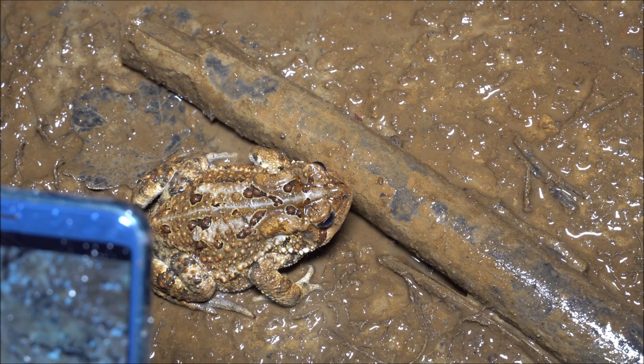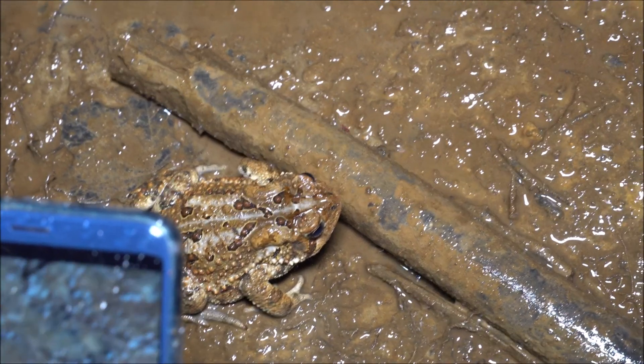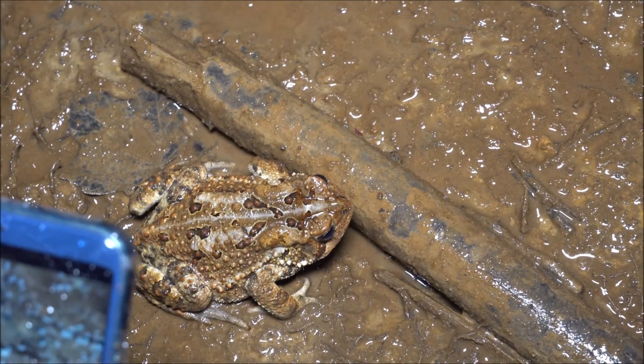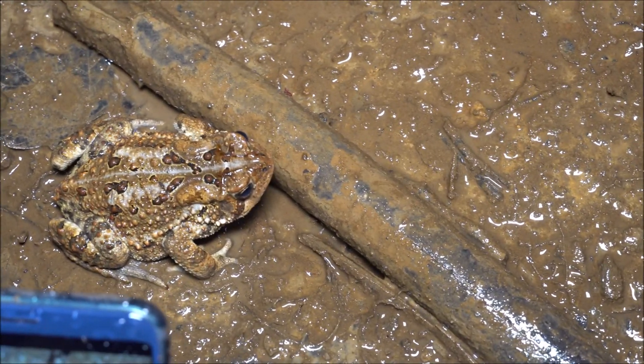Female American toads seem to have a little bit more red, and male American toads seem to have a little bit more yellow. It might be difficult with this specific toad, but let me show you a male right next to us. You see how that's yellow?